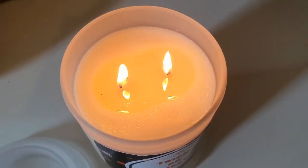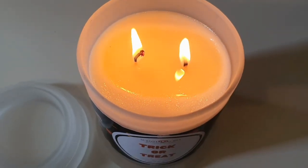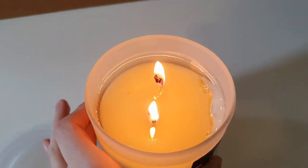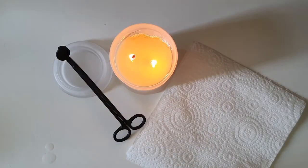This candle smells super sweet and delicious and reminds me of trick or treating. It essentially smells like all of the Halloween treats in the entire world mixed all together.